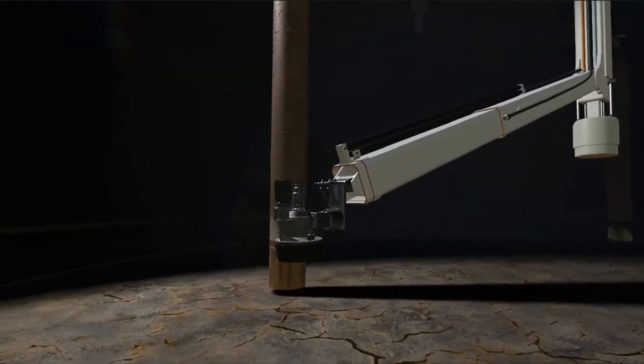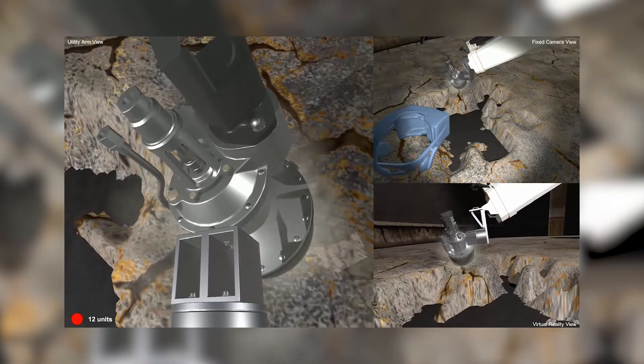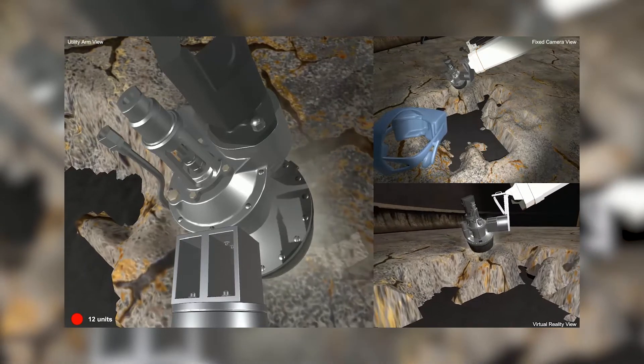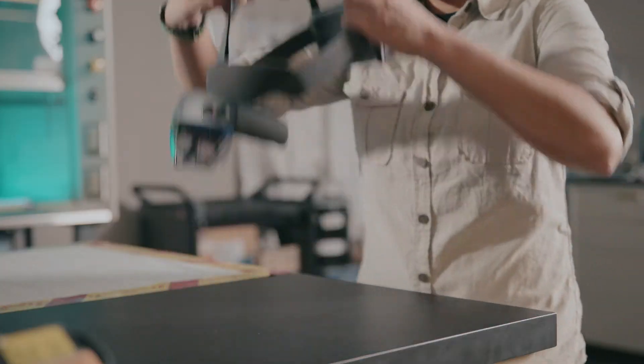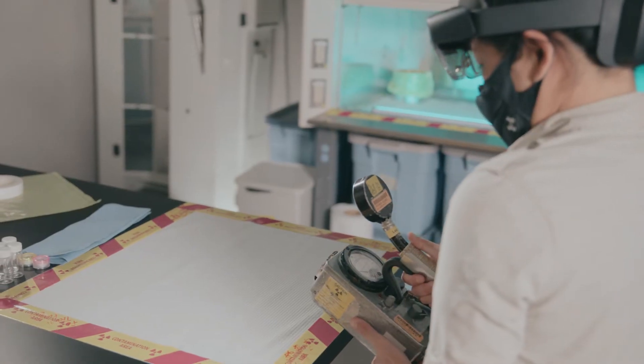We can practice deploying robotic tools to treat hazardous waste in a safe virtual environment before trying it on the real thing. When it comes to working in the field, augmented reality programs can improve productivity and safety by letting workers see and hear what they couldn't without AR.